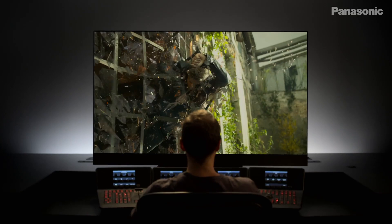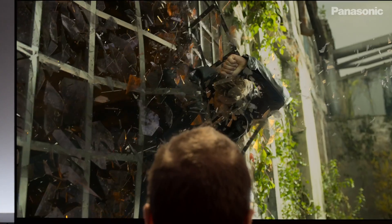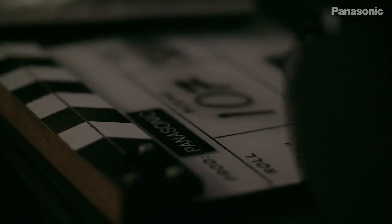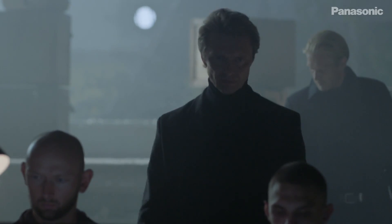This is Stefan Sonnefield, the senior colourist at Company 3. They deal with a lot of Hollywood movies — some of the best Hollywood movies out there — and they use Panasonic OLEDs to actually colour grade their movies. Movies like Harry Potter, Wonder Woman, and Star Wars have all been coloured and finalised on Panasonic OLEDs, which is absolutely amazing for a television you can just go to a local shop and buy.